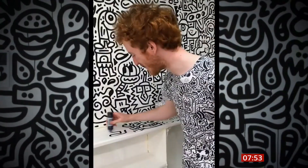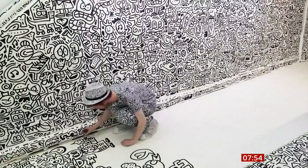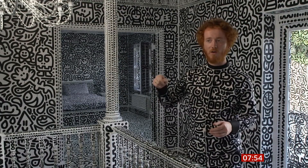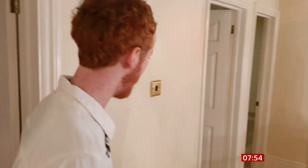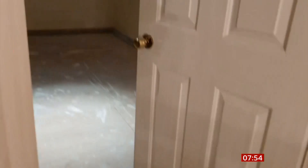With a huge following on social media, Mr. Doodle's videos get millions of views. When asked what goes through his mind while doodling, he describes it as almost an out-of-body experience — a free-flowing state of creation. "It's just the best thing anyone can do, I think," he says. Sam's childhood dream was to live in a completely doodled home.